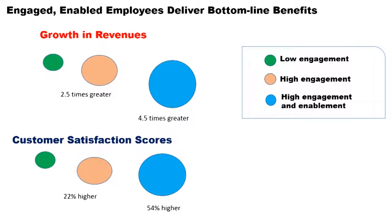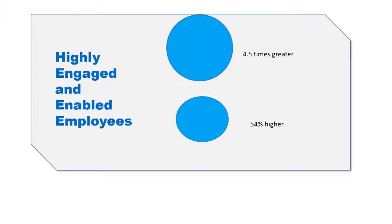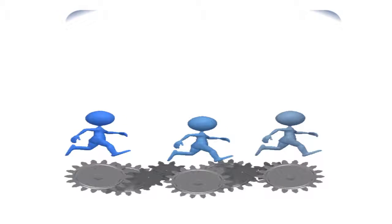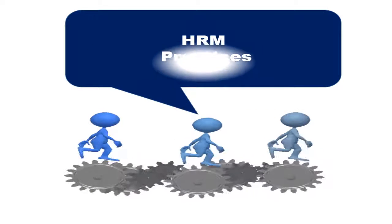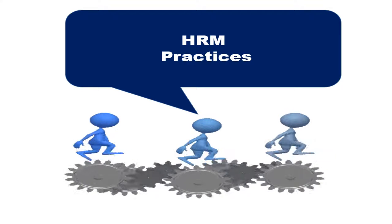From this, we may infer that for companies to have highly engaged and enabled employees, they need to resort to various HRM practices. There are several important HRM practices that support the organization's business strategy.